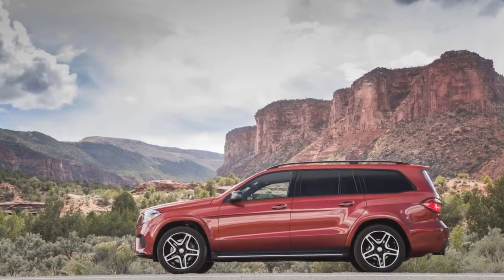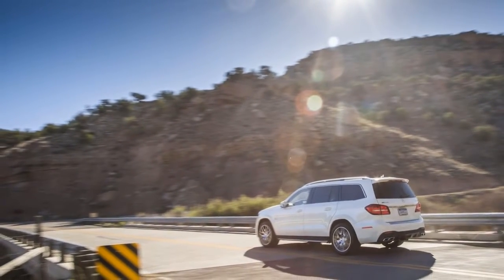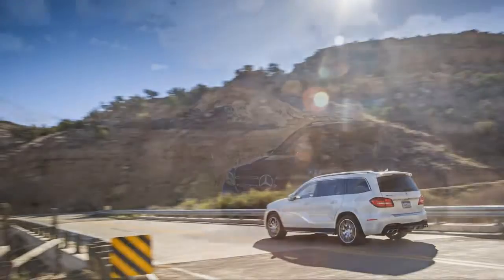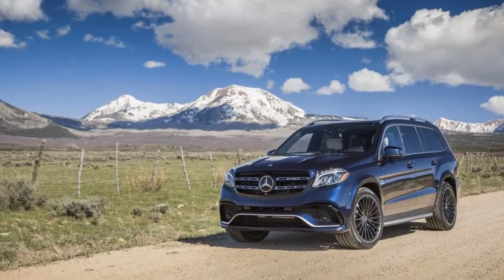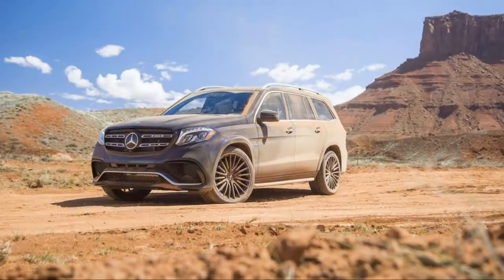Additional standard features include a Bang & Olufsen audio system, cooled front seats, a power second-row seat, heated second-row seats, a panoramic sunroof, and a trailer hitch. An off-road package adds a reduction gear and a locking center differential.